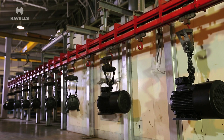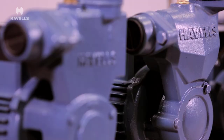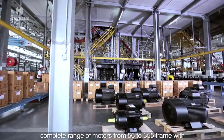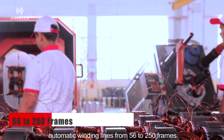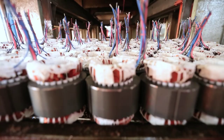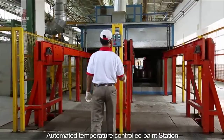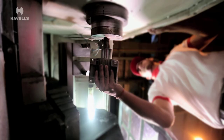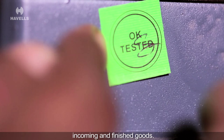These smart motors are manufactured by Havels at their state-of-the-art manufacturing plant in Neemrana, Rajasthan. This facility has the manufacturing capacity to build a complete range of motors from 56 to 355 frame with automatic winding lines from 56 to 250 frames. The facility houses both automated and vacuum impregnation plant along with a fully automated temperature controlled paint station. The ultra-modern automatic type test plant and mechanical lab ensure optimum quality of both incoming and finished goods.